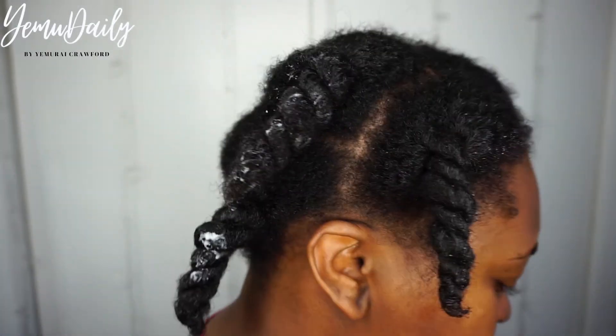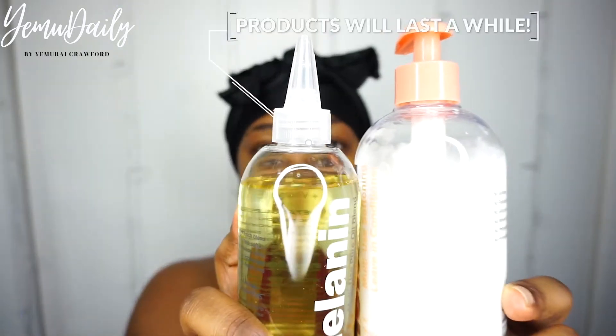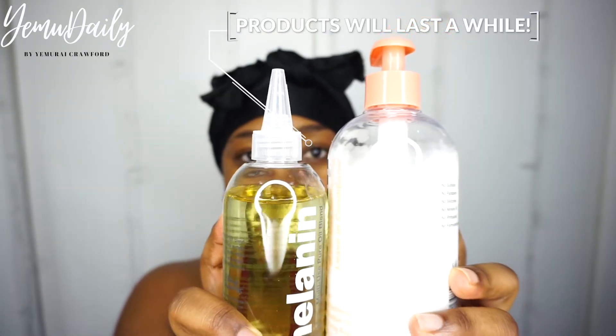I decided not to style — I just put it away. And look, this product is going to last for a while. That's all I used right there.